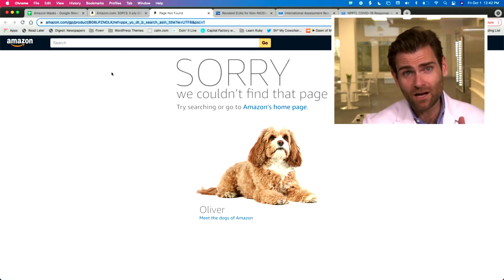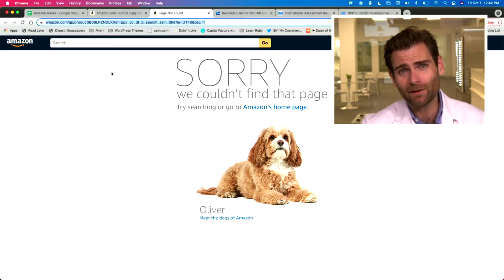Hey everyone, welcome back. We're testing every single KN95 and other mask on Amazon. Very excited to be testing this one — we don't know what it is, it doesn't say on the mask itself, but on the listing it's the apow mask. Oh snap — Amazon removed the listing before we could test it.